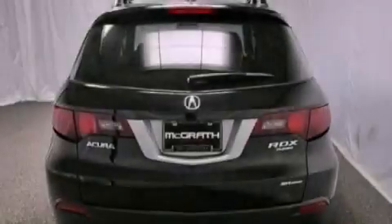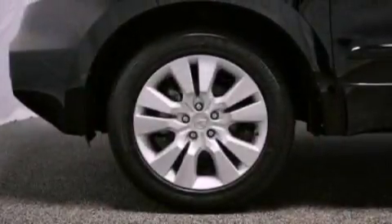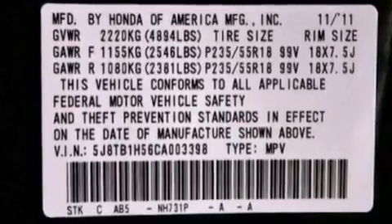Its top features include a turbocharger, a navigation system, a rearview camera, a low tire pressure indicator, high-intensity headlights, satellite radio, aluminum wheels, and traction control and stability control systems.